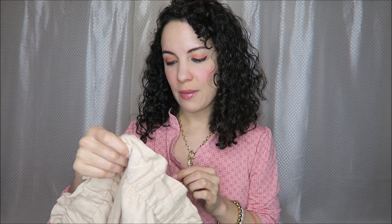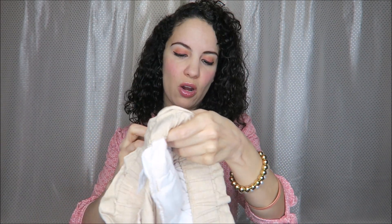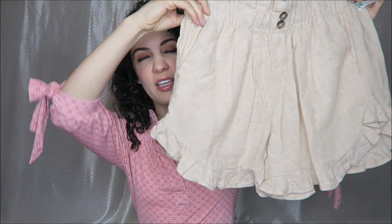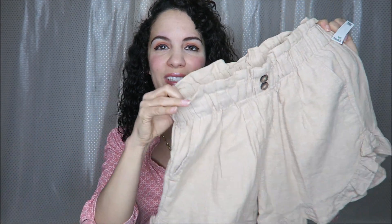And then this pair — these are from Time and True, Size Extra Small, and these are $4.99. I got these to wear this summer and to the beach, but these are a partial linen blend. I find that kind of annoying because when you wash linen I always forget and put it in the dryer and then of course it shrinks. But I thought these would go with a lot of different things, so that's why I got them.